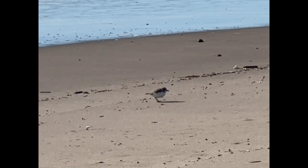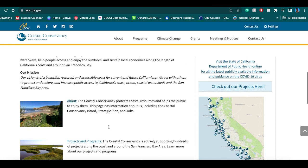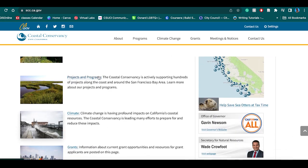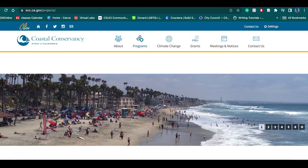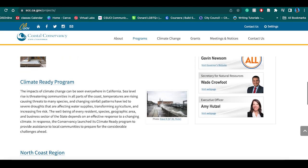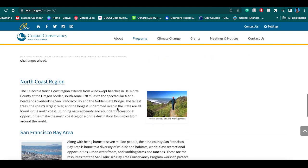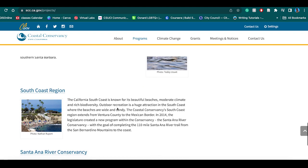This is a screen recording of a very important website, the Coastal Conservancy. I'm showing two ways that you can access the Ormond Beach Projects — one being the tab up above, and one on the side. When you click either one, scroll all the way down and select the South Coast region, which is where the Ormond Beach Coastal Access Project is located.